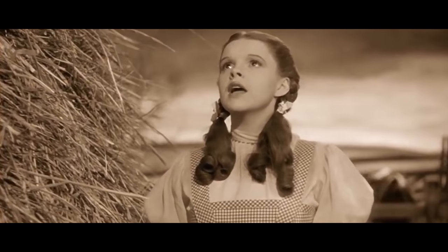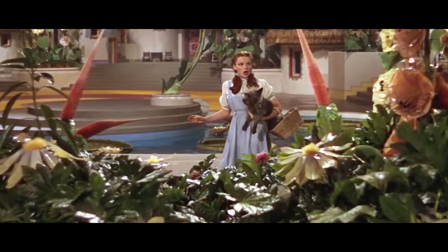♪ Somewhere over the rainbow, way up... Toto? And then to colour. I have a feeling we're not in Kansas anymore.